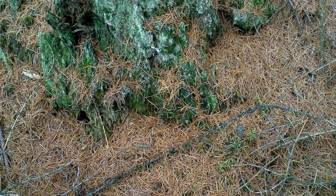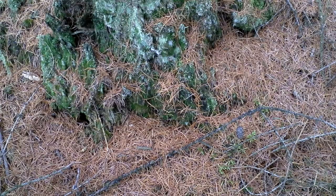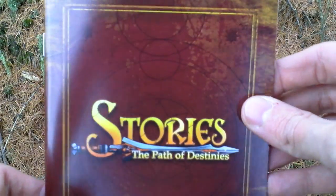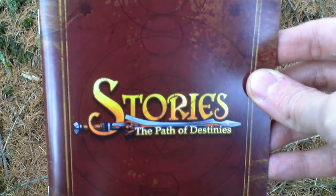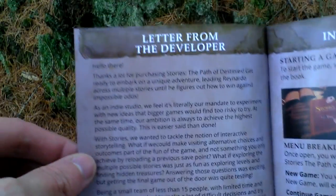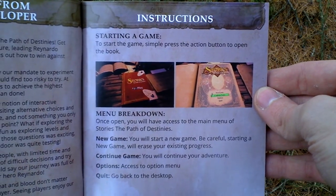Indiebox released these steelbook GameStop editions for some of their games that they also released as big collector's editions, so you can choose either to buy the big collector's edition or this steelbook at GameStop. The last thing in the box is the instruction manual — a card inside, a letter from the developer, and instructions.